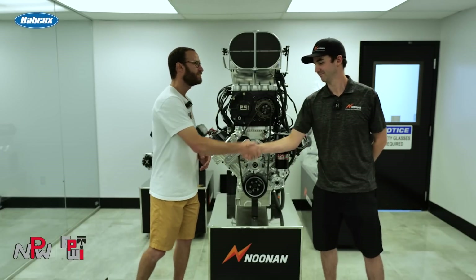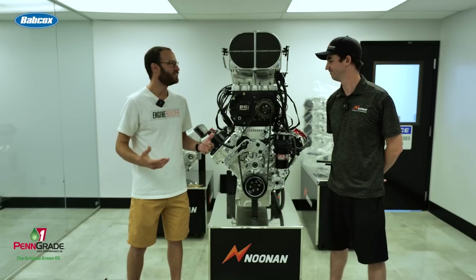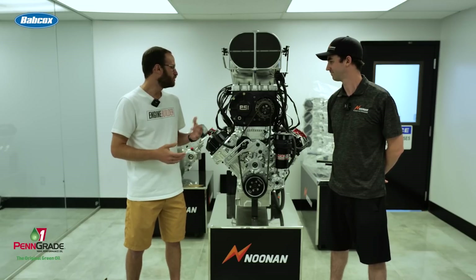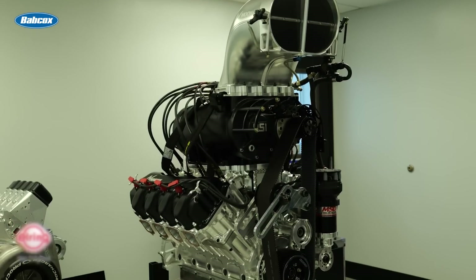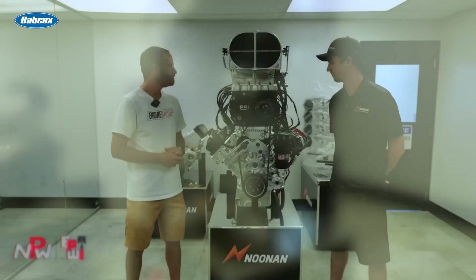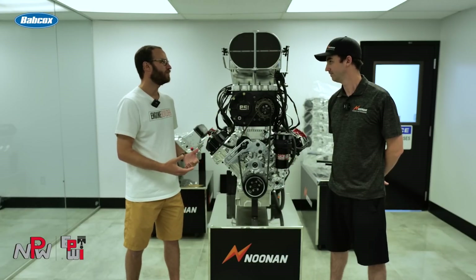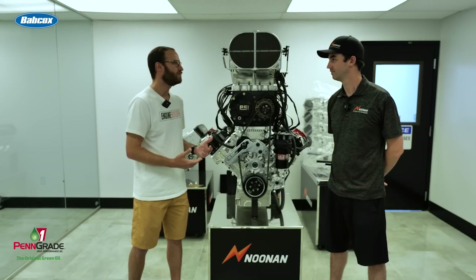Barry, thanks so much for giving us a little time today to chat some Noonan engines and see the shop. Between us here is kind of one of your bread and butter engine platforms, the 4.9. So if you would, we'd love to know a couple of details about it. Walk us through kind of what all goes into this.